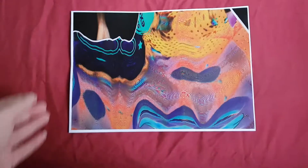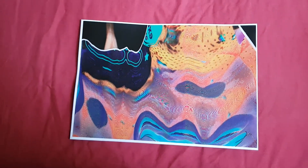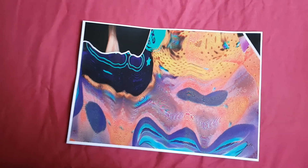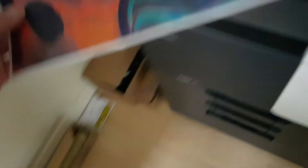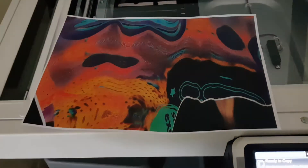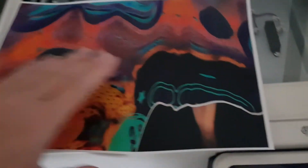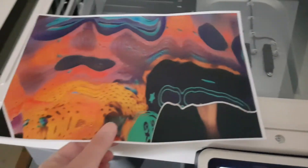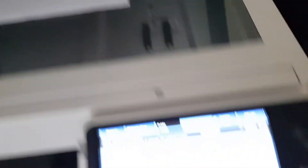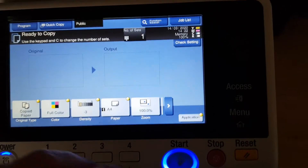That looks more interesting. Wondering if we're going to use that as our master copy. That might be the one we're going to use. This looks interesting - we're going to make something interesting out of it, folks. We're just going to put it on the glass like so.